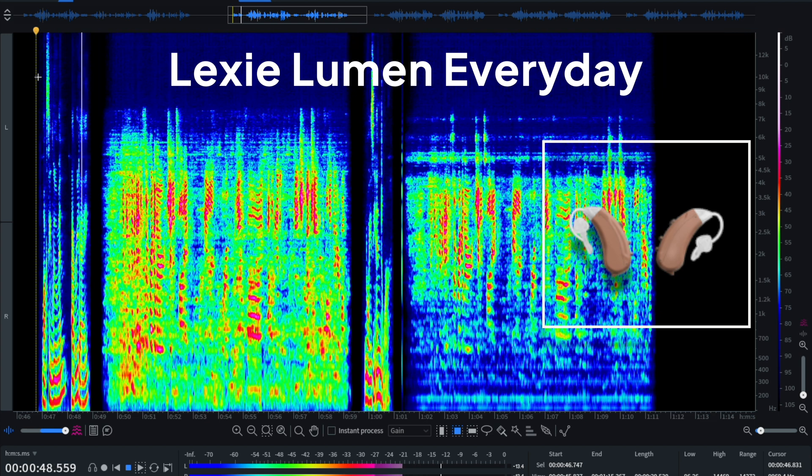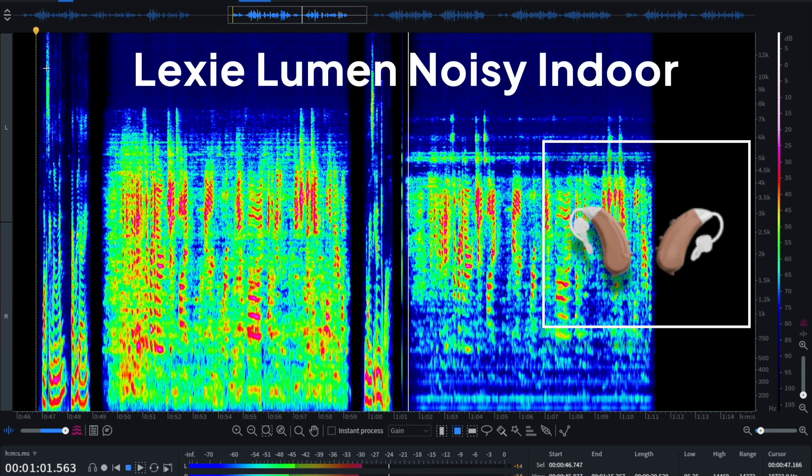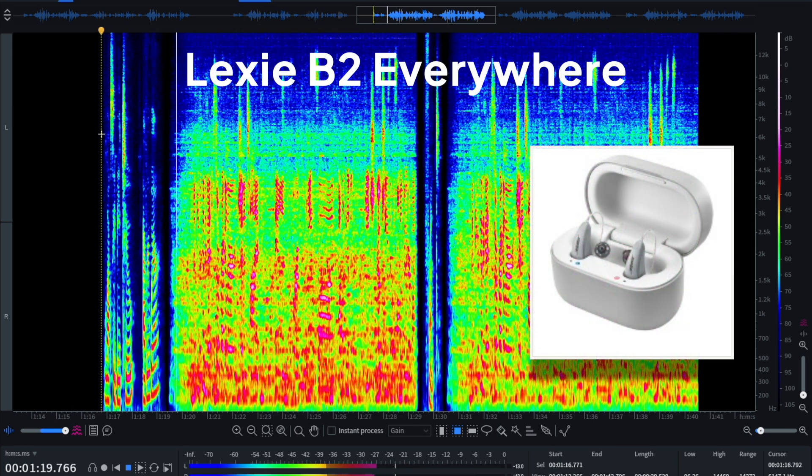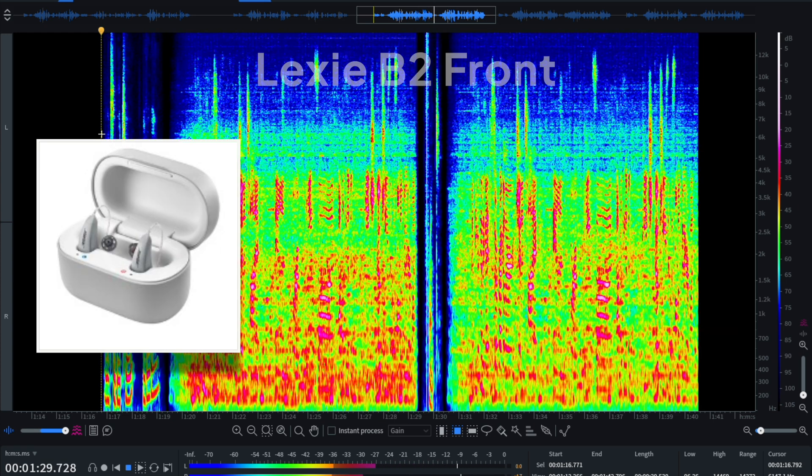Lexie Lumen, everyday: [audio plays — 'I think I'm going to get just a regular gin and tonic and for a pizza. I'm looking at the peach, goat cheese, and balsamic vinegar one.']. Noisy indoor: [audio plays]. Lexie B2, everywhere: [audio plays]. Front: [audio plays].